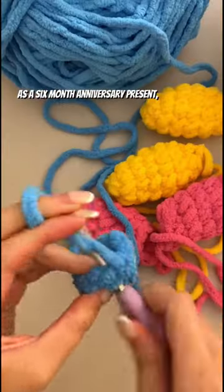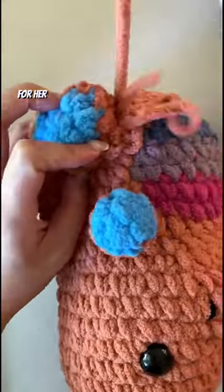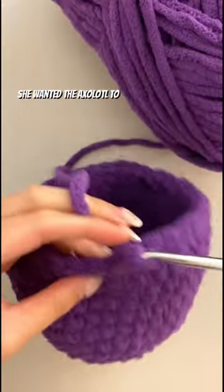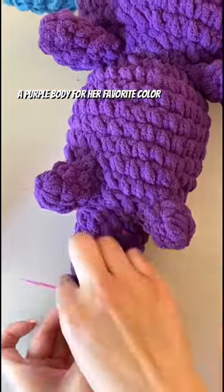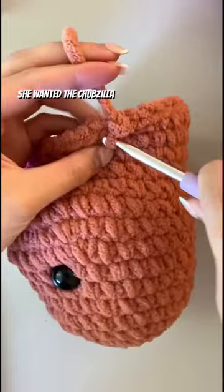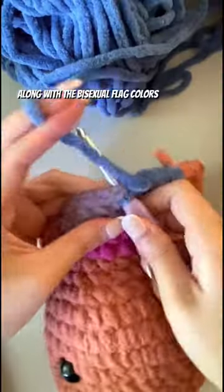As a 6-month anniversary present, Elle wanted to get a pansexual pride axolotl and a bisexual pride chubzilla for her boyfriend. Besides having the pansexual flag colors on the gills, she wanted the axolotl to have a purple body for her favorite color and orange-ish tail fins to represent her boyfriend's ginger hair. Since she's a brunette, she wanted the chubzilla to be a brownish color with bright blue accents and spikes, along with the bisexual flag colors on the belly.